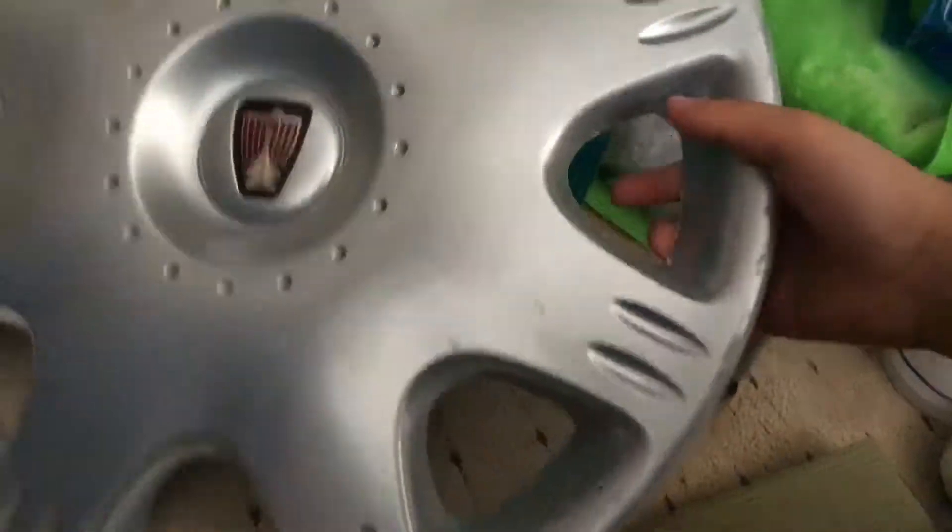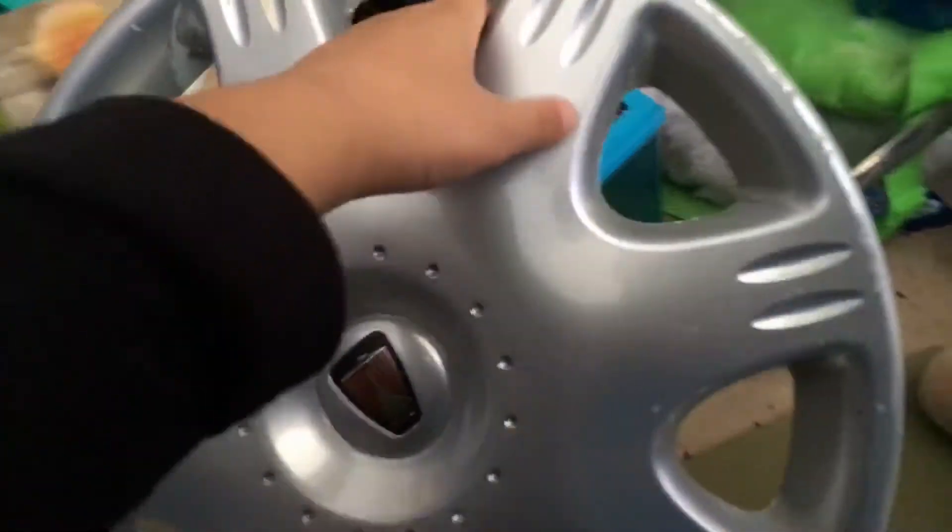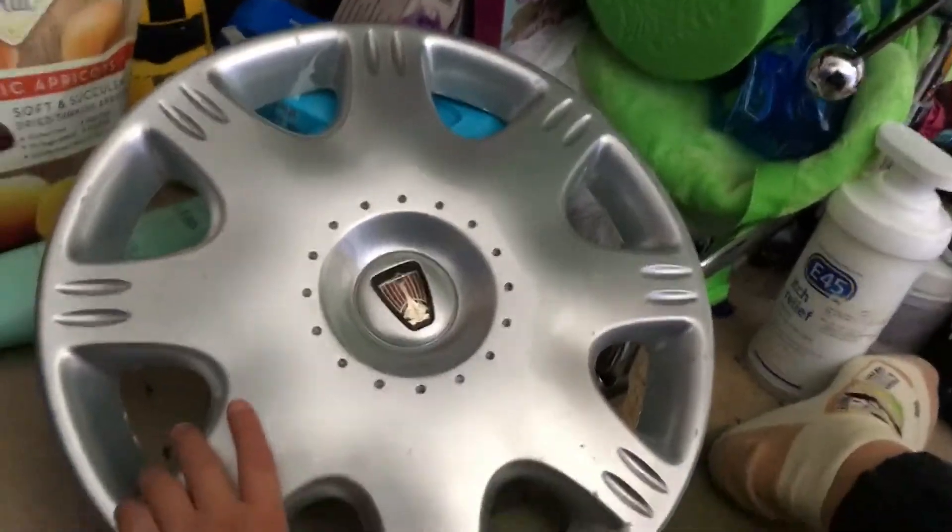I just picked up a hubcap with a wheel trim — it's a Rover. I don't know which model it is, so comment down below if you know. Here it is; I found it today at Horsham.